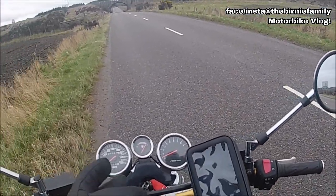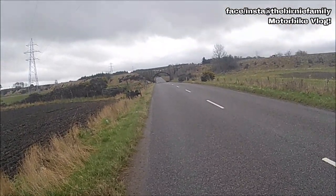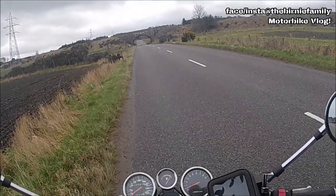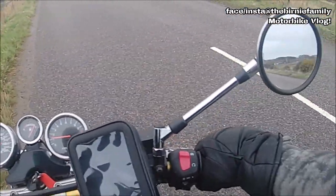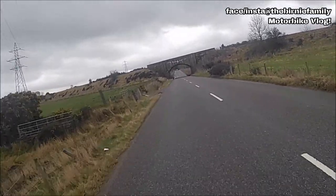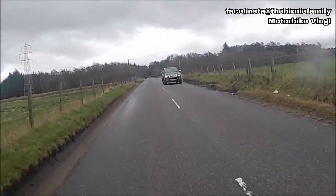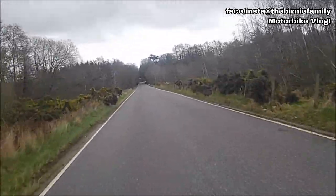Alright guys, so here we go again - just out of the east side of our town, heading out the road for a quick blast to finish off this vlog. Hold on until I get my jacket tied up at the top because it's a bit cold today. Yeah, the weather isn't great as you can see. But this is the test of the Bandit - so far, everything seems to be okay.